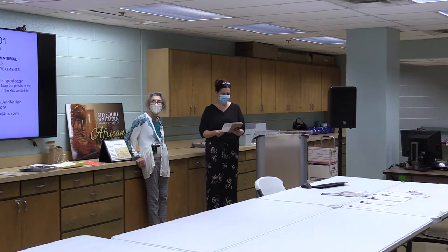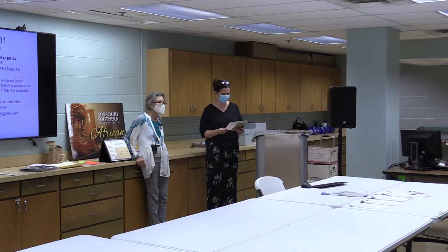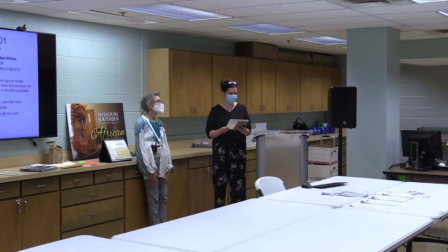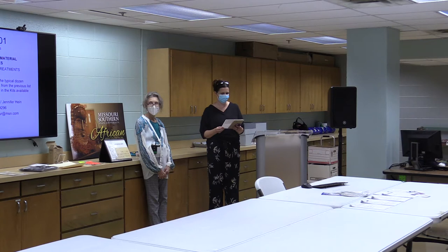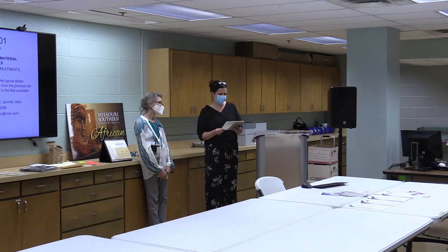Welcome. Today we have a presentation by Jennifer Hine. Jennifer Hine is visiting MSSU as part of the 2020 Collection Assessment for Preservation Program. The program is designed to help small and mid-sized museums receive prioritized recommendations for improving the care of their collections. Hine has been working with IMLS for 20 years and has a wealth of experience as a museum specialist, historic site assessor, and grant consultant for more than 40 historic museums.